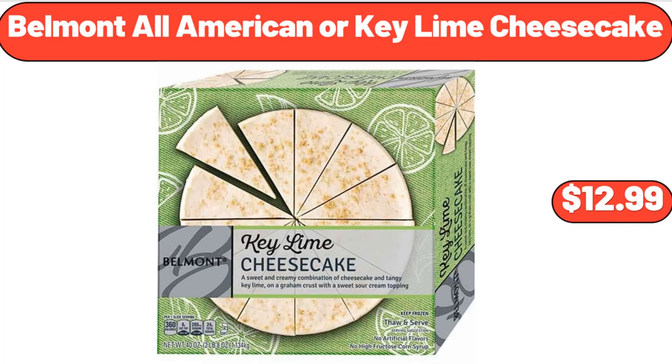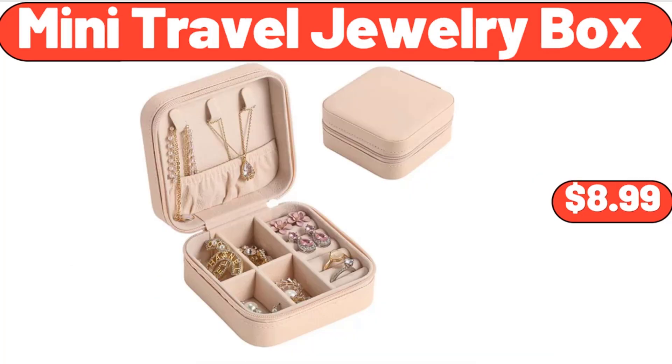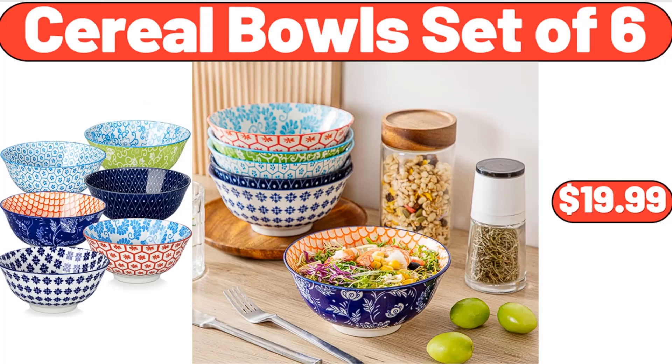Belmont All-American or Key Lime Cheesecake, $12.99. Mini Travel Jewelry Box, $8.99. Cereal Bowls Set of 6, $19.99.